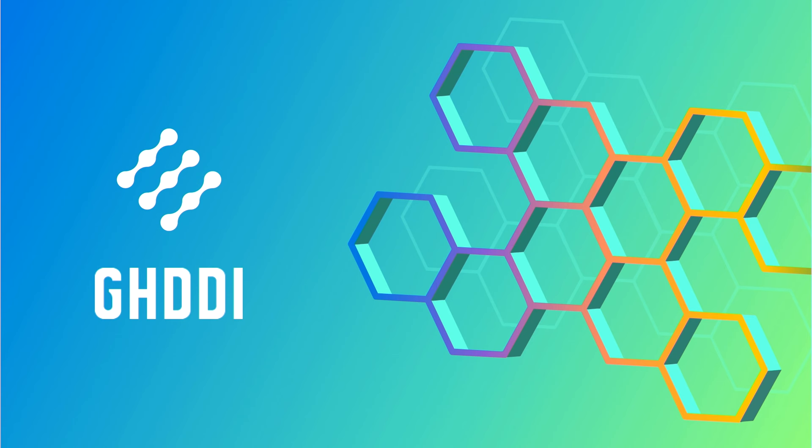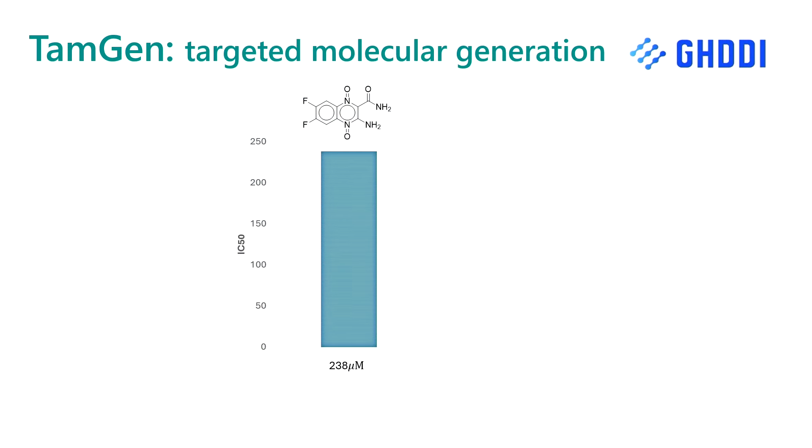We were delighted to announce last night that we found some new candidate materials that look extremely interesting. This uses a technology called TamGen — a sophisticated AI model that can generate molecules, taking a candidate molecule as input, optimising it, and producing a better molecule as output. What you see here is a starting candidate molecule, and that blue bar represents a measurement of how much of that molecule you need to achieve a certain level of efficacy. After optimising using TamGen, we end up with a rather different-looking molecule that's 125 times as effective as the starting molecule.